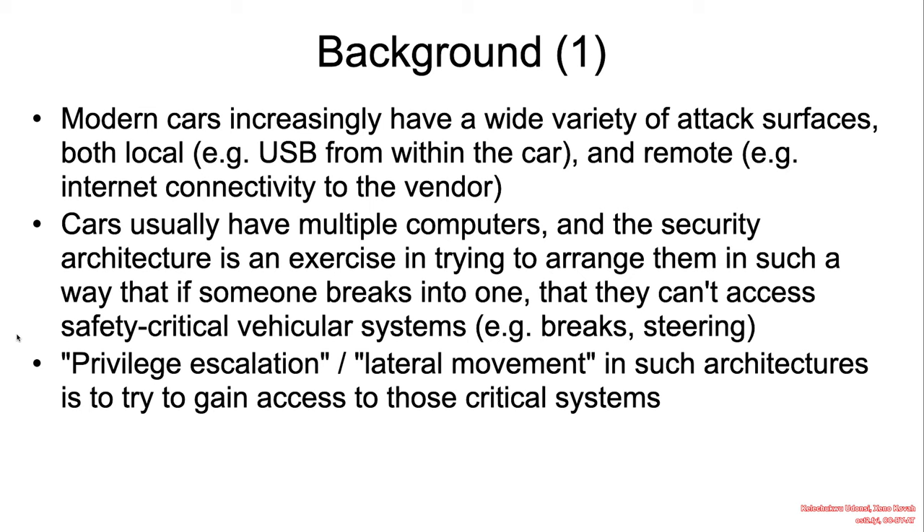The vulnerability is a stack buffer overflow in the navigation update component of the head unit. The affected component exists in user space and runs in an embedded system.